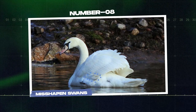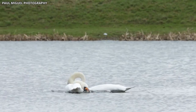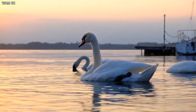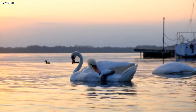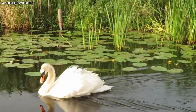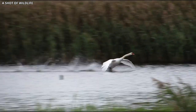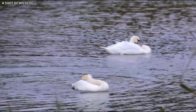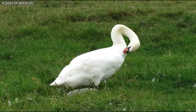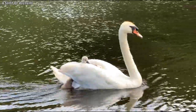Number 8: Misshapen Swans. Among the various waterfowl that inhabit the Chernobyl Exclusion Zone, misshapen swans have caught the attention of researchers and wildlife enthusiasts alike. These elegant birds, known for their grace and beauty, have been observed with various physical deformities in the contaminated environment, including crooked necks, bent beaks, and irregularly shaped wings. While swans are typically resilient creatures, it is believed that the radiation exposure within the Exclusion Zone has resulted in genetic mutations that lead to these deformities. Despite their misshapen appearance, these swans appear to be surviving and even breeding in the contaminated waters.